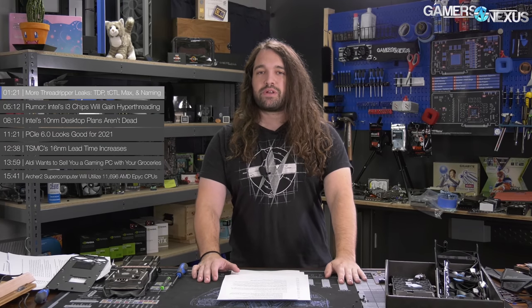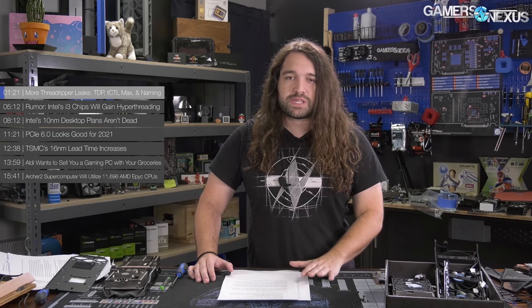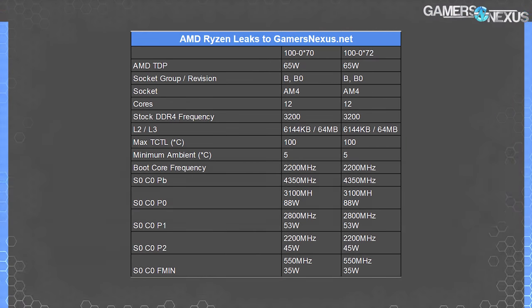First up, the Threadripper leaks. We already showed some data tables we obtained previously about AMD's Threadripper design guides — thermal design documents specifically. Those were kind of living documents, and some small things have changed in the numbers — it's gotten more refined with age. We still don't have firm numbers on expected frequencies or boost, for example.